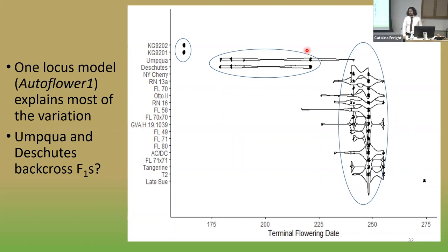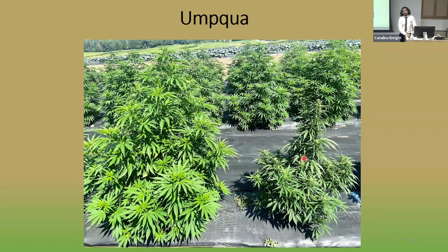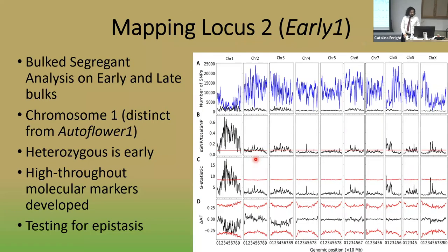In the field, both plants came from the same seed lot — one nearly ready to harvest and the other not yet flowering. Using a similar bulk segregant approach on the early and late plants, I found a peak on chromosome 1 again, but distinct from the autoflower 1 locus and positioned a bit further in. I've named this locus Early 1. The early group was heterozygous, and I developed high-throughput molecular markers to distinguish the groups. I'm currently testing for epistasis between Early 1 and Autoflower 1.